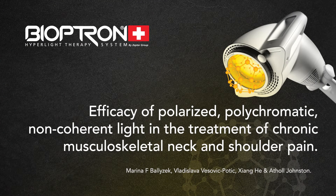Efficacy of Polarized, Polychromatic, Non-Coherent Light in the Treatment of Chronic Musculoskeletal Neck and Shoulder Pain.